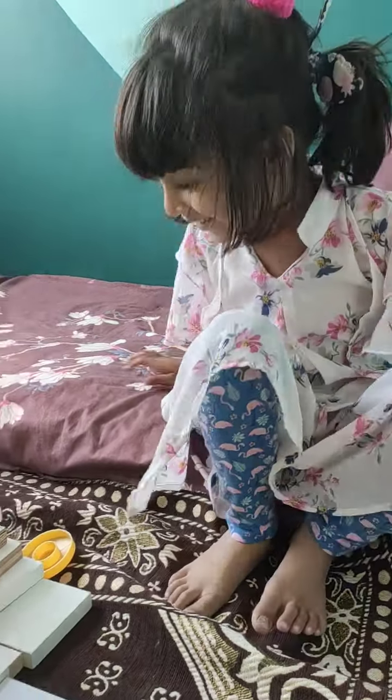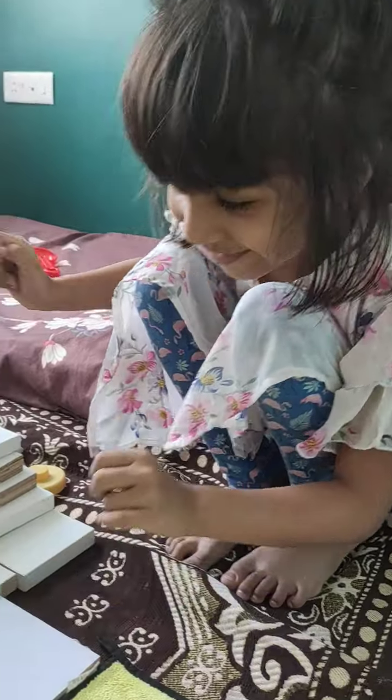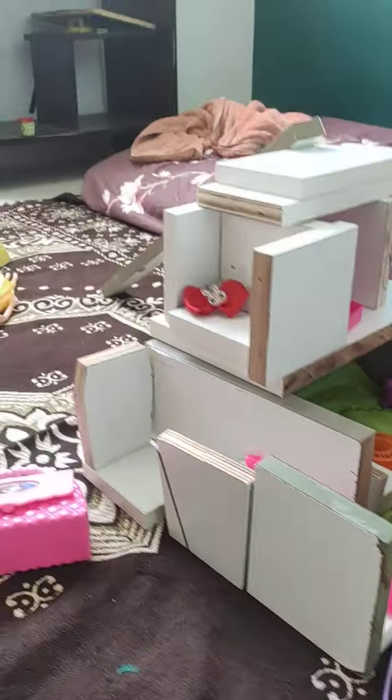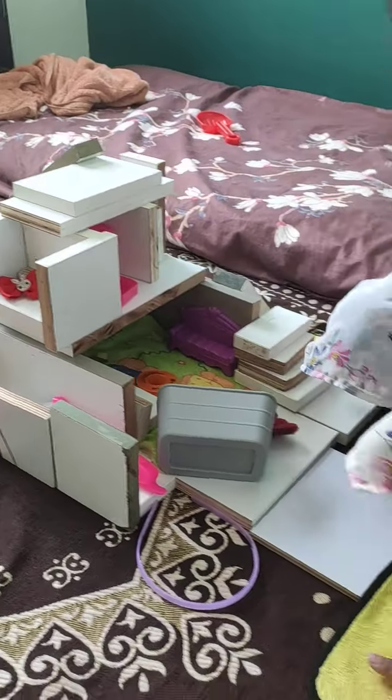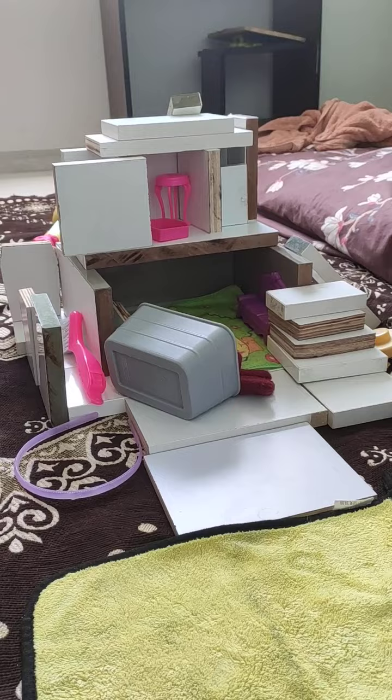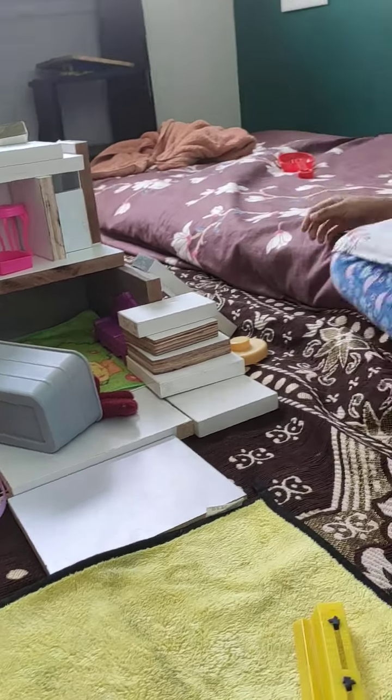Ready? Yes baby, look at my complaint house — you have a house! Wow, very nice, that's a two-story house. Can you tell me more about your house?